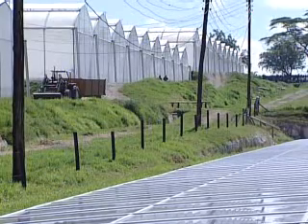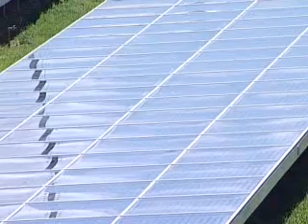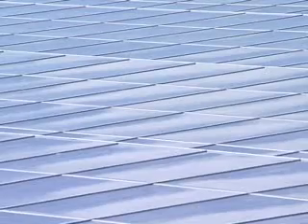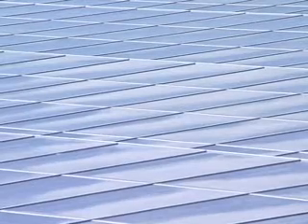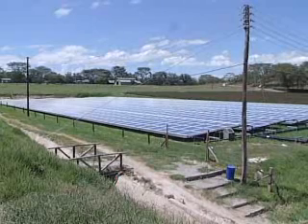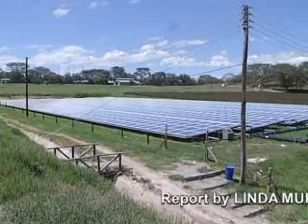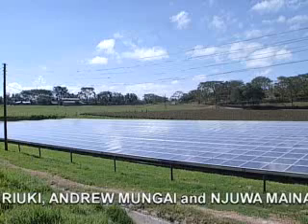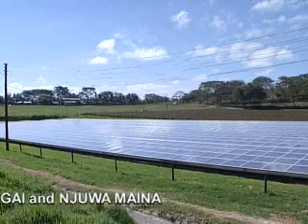Solar energy may be a cheaper option once you have it, but setting it up means a lot of investment. The solar panel at Bilashaka cost 54,000 U.S. dollars. But if more industries look at solar as a viable power source to replace fossil fuels, it will go a long way to reduce even more costly damage to the environment.